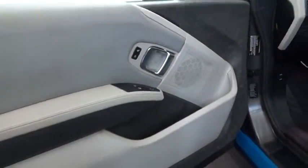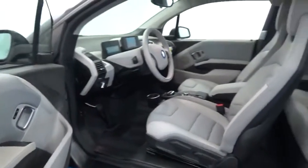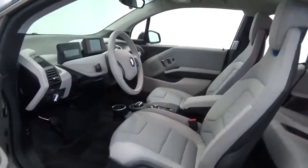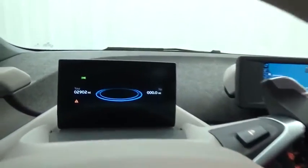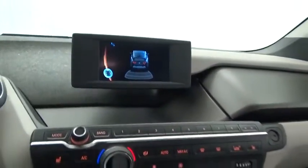Its innovative BMW eDrive powertrain was designed in the scope of the BMW Efficient Dynamics technology and is not only locally emission free, but also offers an incomparable and near silent driving experience. The intelligent BMW ConnectDrive services brings you easily and conveniently to your destination, and is priced below $30,000.